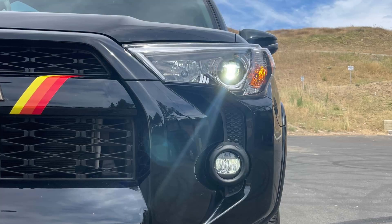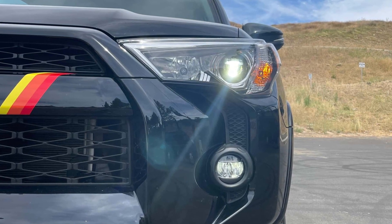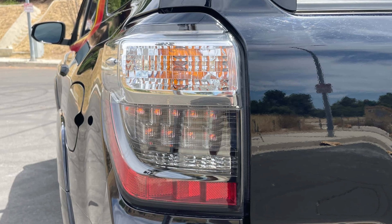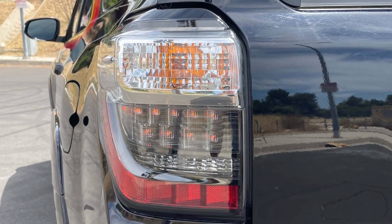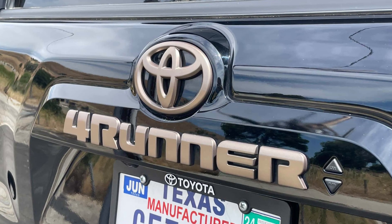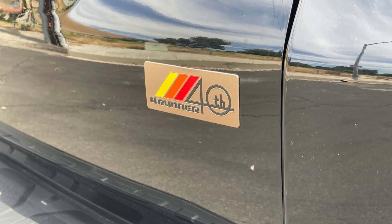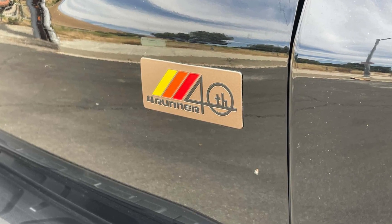Lane departure prevention isn't available, and the SR5 Premium-based 40th Anniversary doesn't get a surround-view camera. While a height-adjustable driver's seat makes for a decently comfortable command perch, the fixed-height passenger side cuts down on headroom for tall co-pilots. Making matters worse is a paltry 17 combined miles per gallon, a number even the thirstiest Wrangler eclipses.